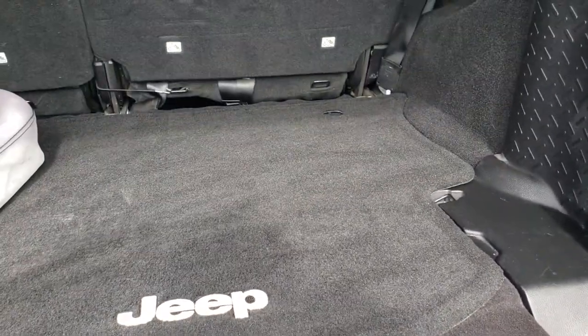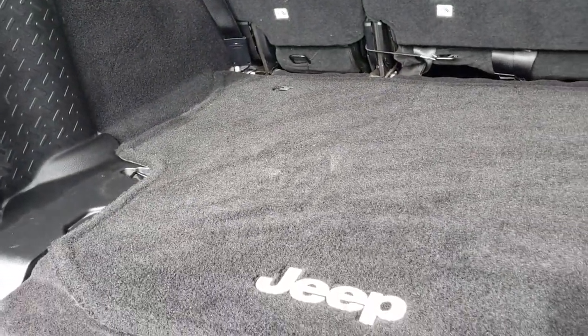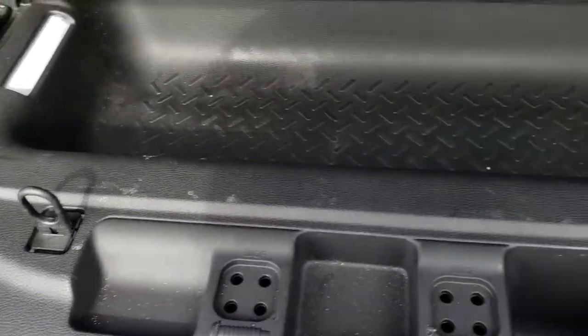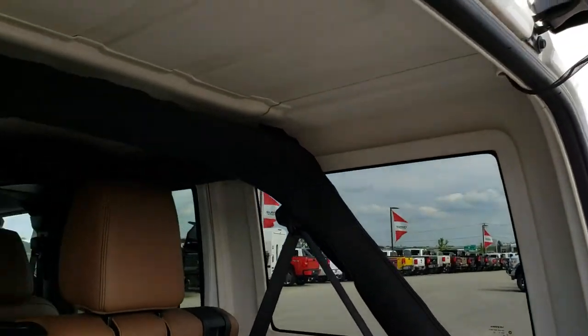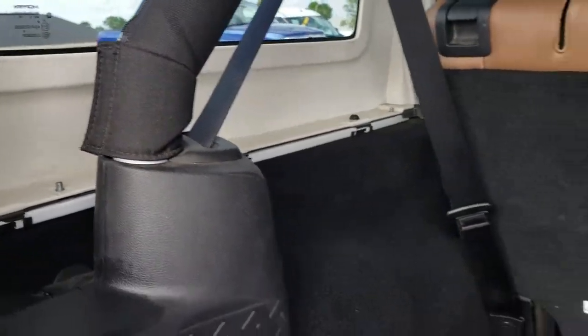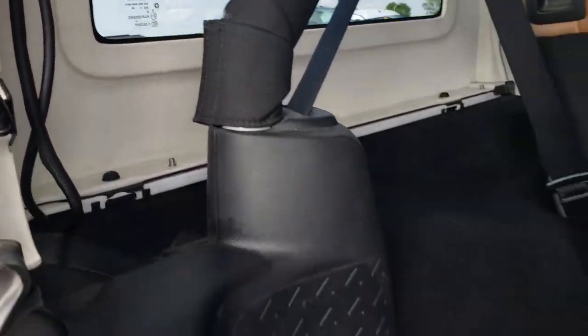The back storage area is very clean. It has a factory floor mat back here, and you get a storage area underneath. You also have spots for your roof bolts and door hinge bolts. This is the cover for the winch. The hard top is really nice and clean on the inside too — easy to take off. There are three bolts on this side, three bolts on the other side, two on the top, and then two quick releases, and the top comes right off.